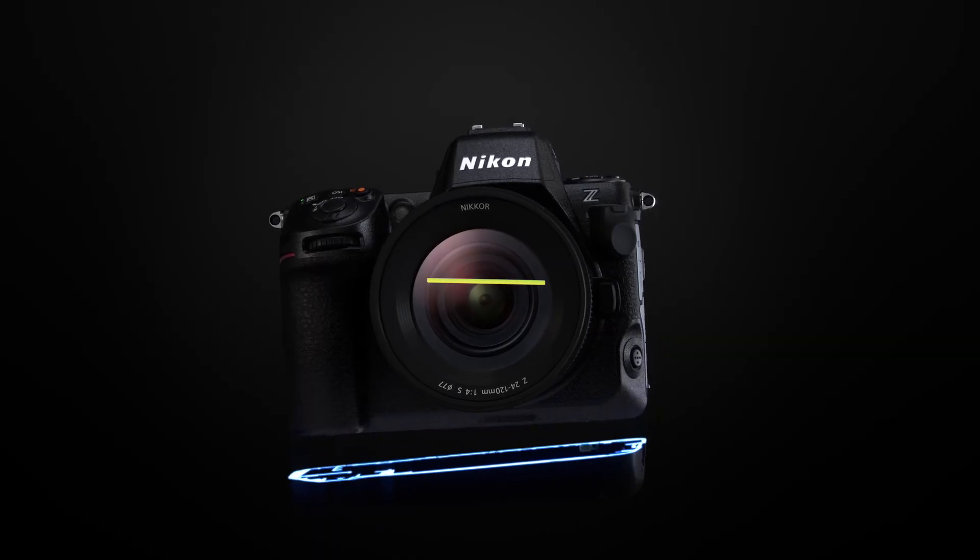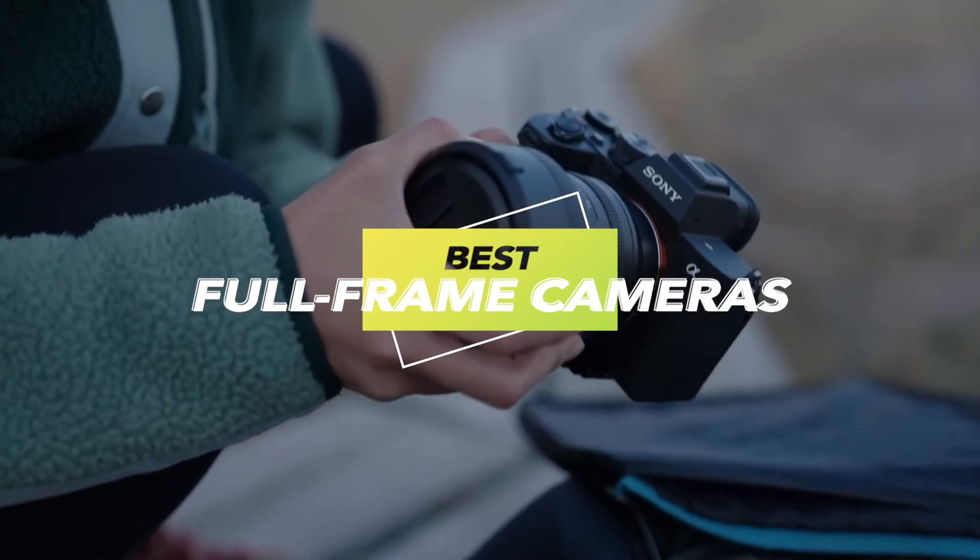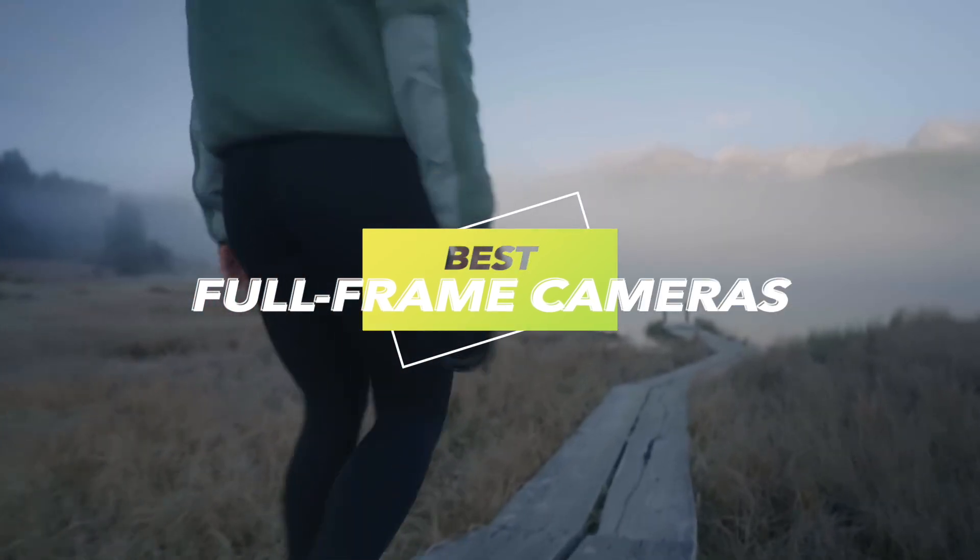Welcome back camera enthusiasts. Today we're embarking on an exciting journey into the world of photography as we unveil the best full-frame cameras of 2023.